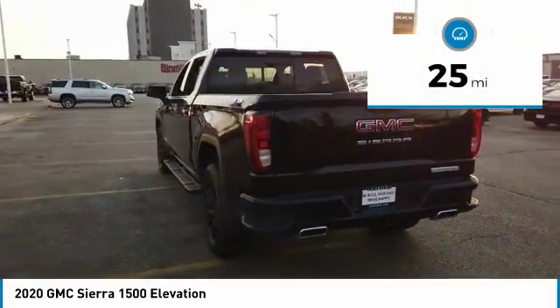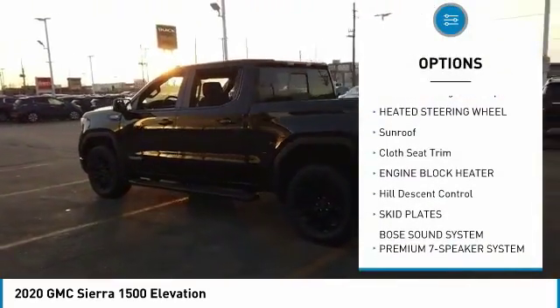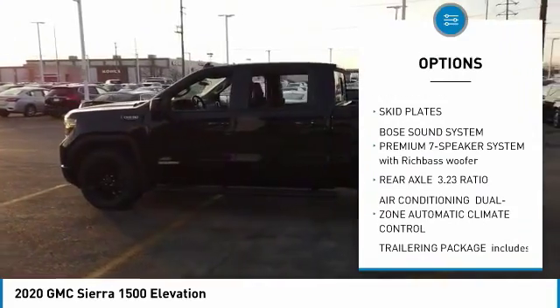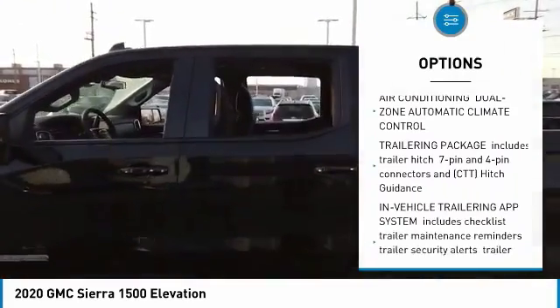This vehicle has less than 100 miles. Here are some of this vehicle's great options: Universal Garage Door Opener, heated steering wheel, sunroof, cloth seat trim, engine block heater, hill descent control, and skid plates.